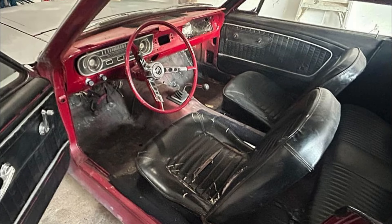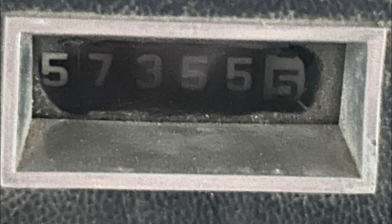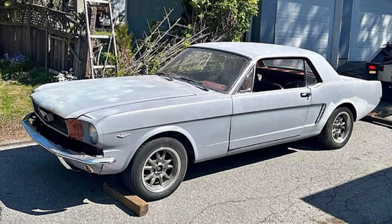Interior refurbishment, a fresh coat of paint, and some engine maintenance are needed to ensure it meets your standards. The seller emphasizes that this car cannot be driven away in its current state, so be prepared for a project that will require time and effort. If you're passionate about classic cars and are looking for a rewarding restoration project, this 1965 Mustang is worth considering. The seller has received numerous inquiries, so act quickly. Serious buyers only — don't miss out on the chance to make this classic beauty your own.